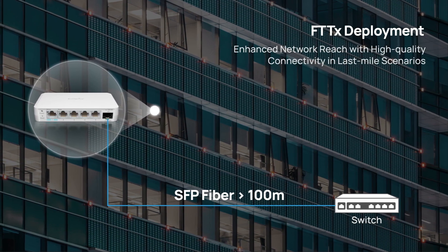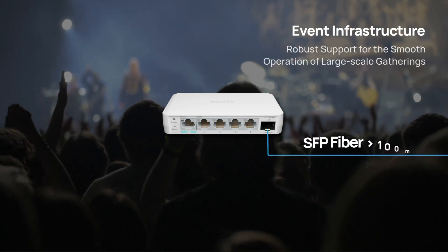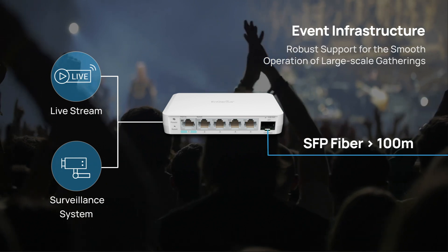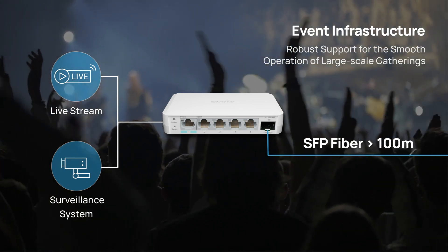It ensures consistent internet connectivity in last-mile scenarios and supports essential services like live streams and security systems at events or festivals. This device not only provides broader coverage but also secures high-quality communications.